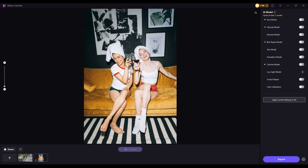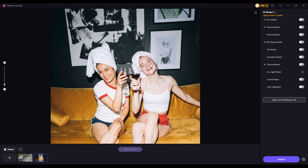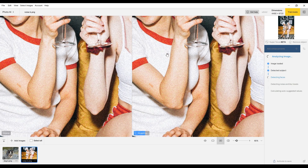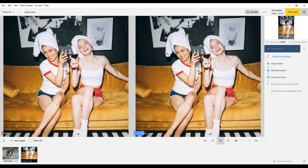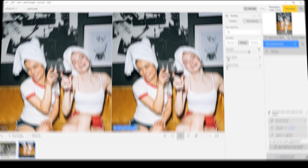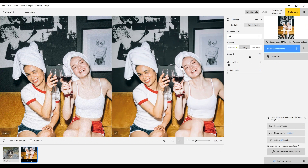Next, let's test noise reduction. This image has excessive grain due to low light and high ISO settings. We'll run it through both HitPaw PhotoPea and Topaz Photo AI to see how they handle noise removal. Here's how HitPaw PhotoPea processed the image, and here's the result from Topaz Photo AI.